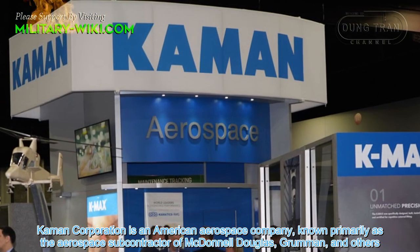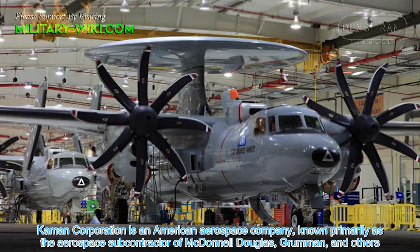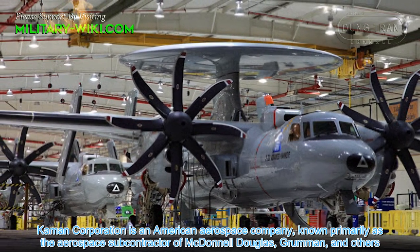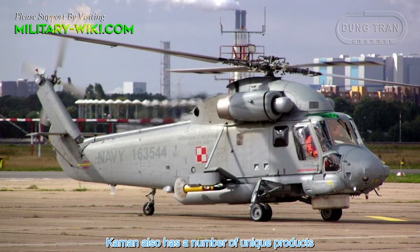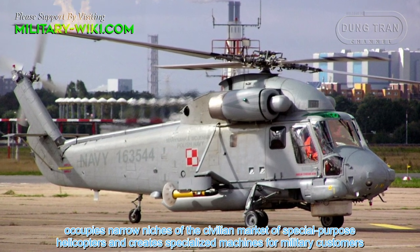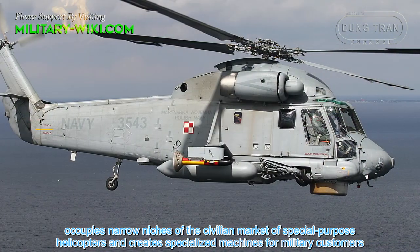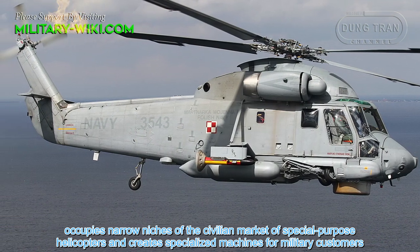Kaman Corporation is an American aerospace company known primarily as the aerospace subcontractor of McDonnell Douglas, Grumman, and others. Kaman also has a number of unique products, occupies a niche in the civilian market of special purpose helicopters, and creates specialized machines for military customers.